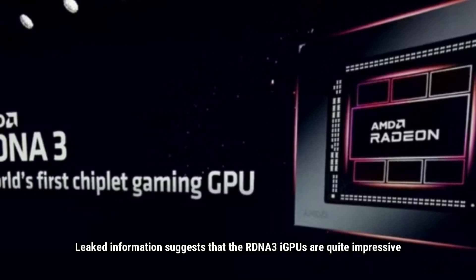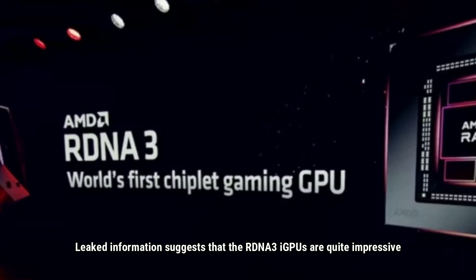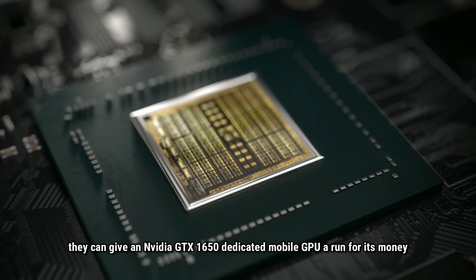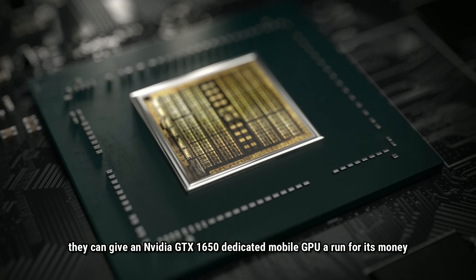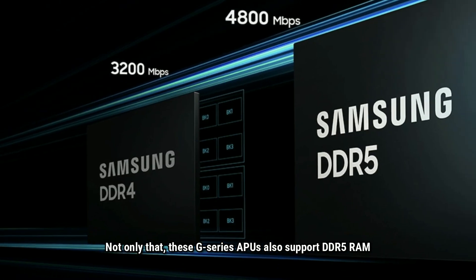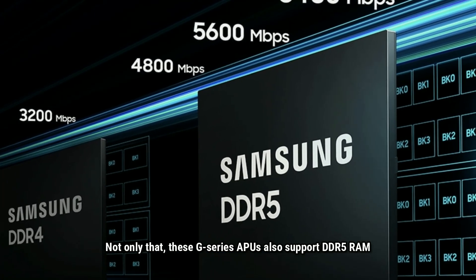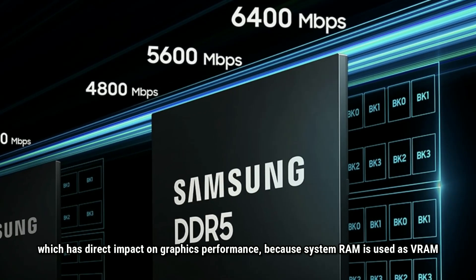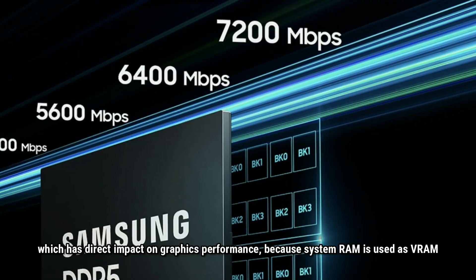Leak information suggests that their RDNA 3i GPU is quite impressive — it can give an Nvidia GTX 1650 dedicated mobile GPU a run for its money. Not only that, these G-series APUs also support DDR5 RAM, which has a direct impact on graphics performance because system RAM is used as VRAM.